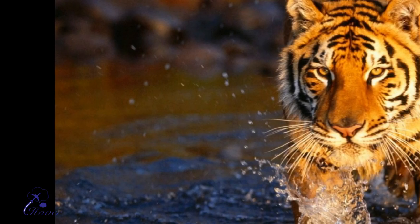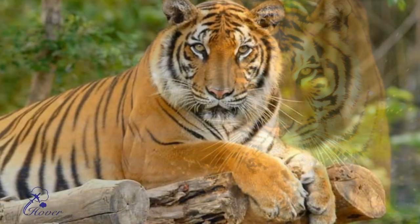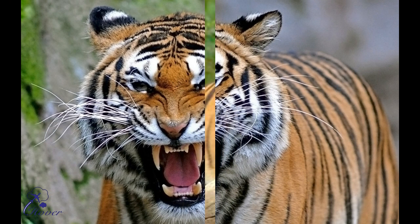They can be spotted at: 1. Buxa National Park, 2. Ranthambore National Park, 3. Sundarbans National Park, 4. Sariska Tiger Reserve, 5. Jim Corbett National Park, and 6. Bandhavgarh National Park.